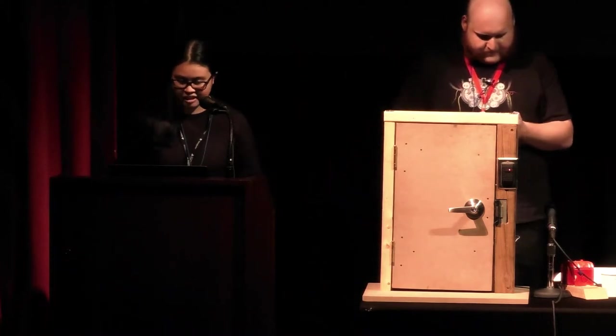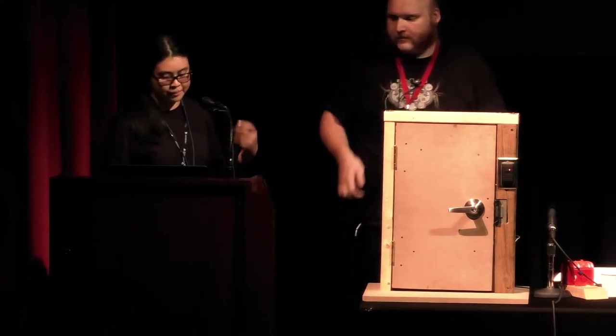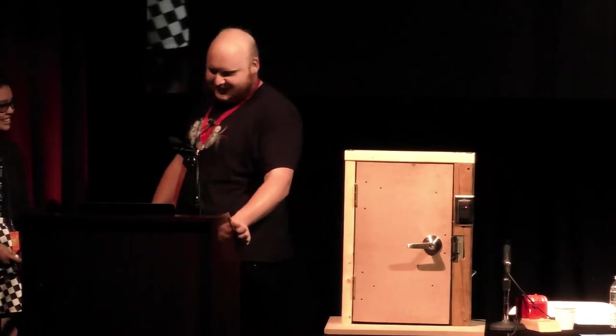Welcome to 'Lock Bypass Tricks in the Field.' My name is Karen — I'm a physical red teamer and one of the village leads for the Physical Security Village. My name is Bill Grayden; I'm a physical security researcher and do some red team as well, running the Physical Security Village. Apparently I do need supervision when using a lathe.